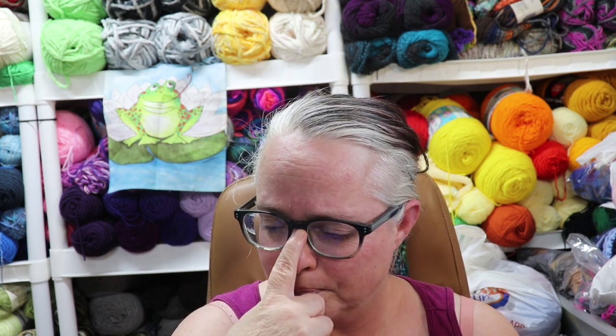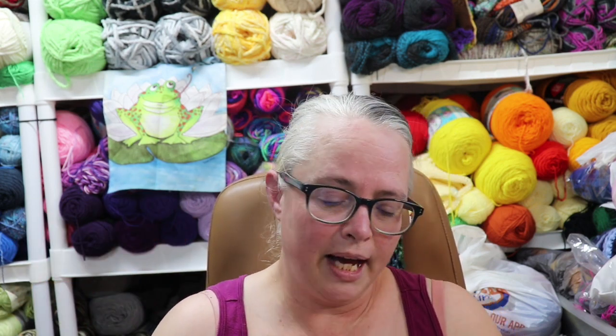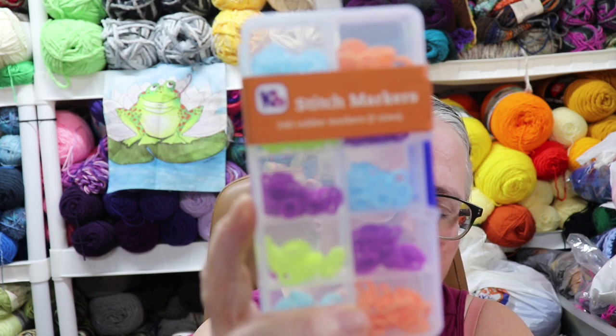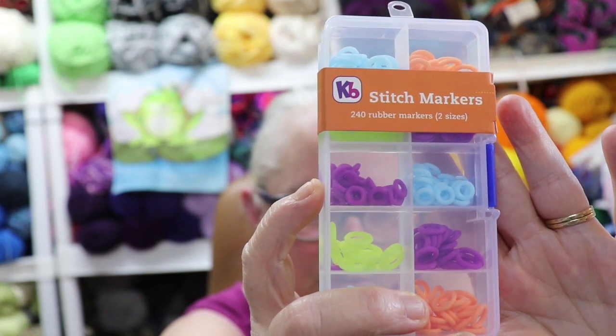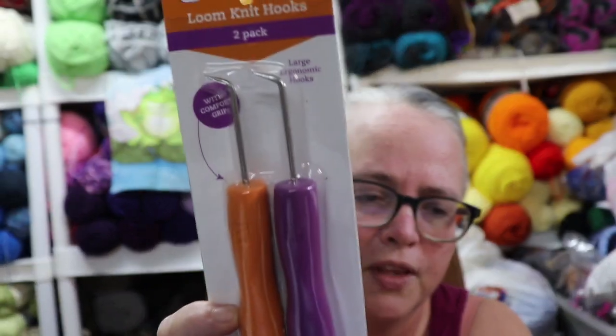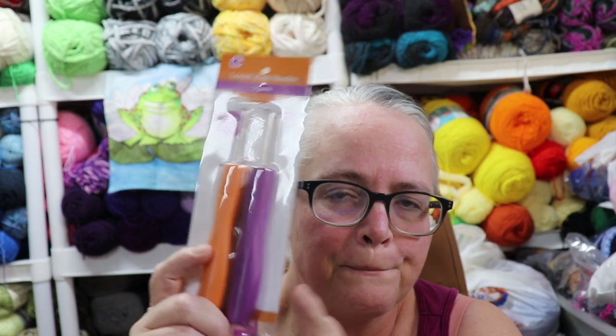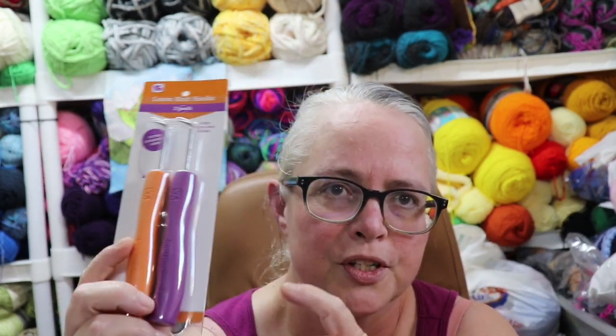I did order another sock loom from KB Looms a couple of weeks ago. In that order I also got some stitch markers — these are the little rubber stitch markers that go right over the pegs on the loom, in a smaller size and a larger size. I also grabbed another two-pack of the ergonomic loom knit hooks. I really didn't need them, but it was so close to having free shipping and it was cheaper to get the extra item than to pay for shipping. Maybe those will be a gift to somebody.